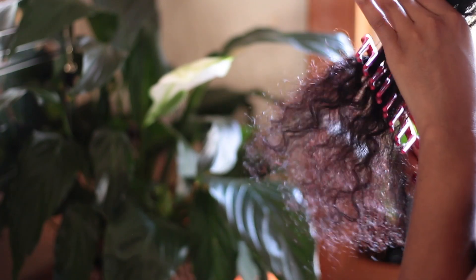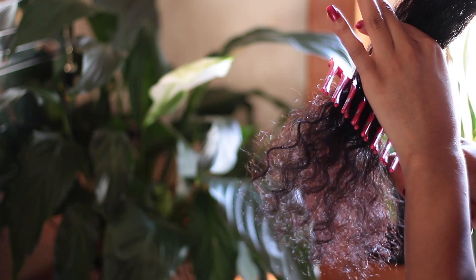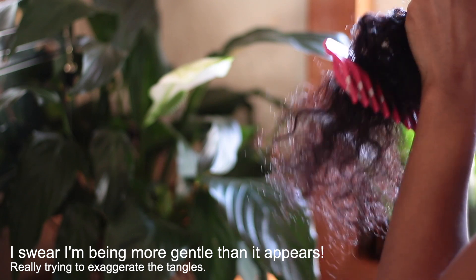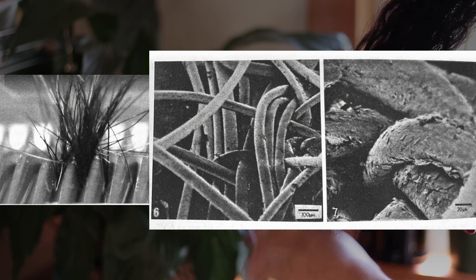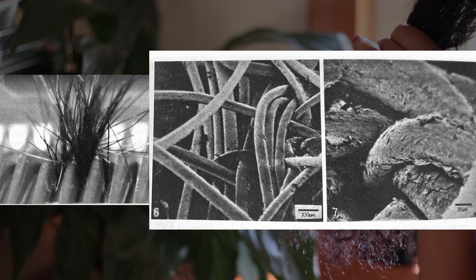Instead, most breakage actually happens when a strand of hair bends too much and snaps in half, kind of the same way that a branch would. The severe bending usually happens during the detangling process, when hairs that are looped around and tangled together are met with some sort of extreme force — such as a comb, bristles on a brush, or even your hands — applying pressure on those tangles. As that pressure builds up, those looped hairs continue to compress and bend way out of proportion, and they will eventually snap in half.